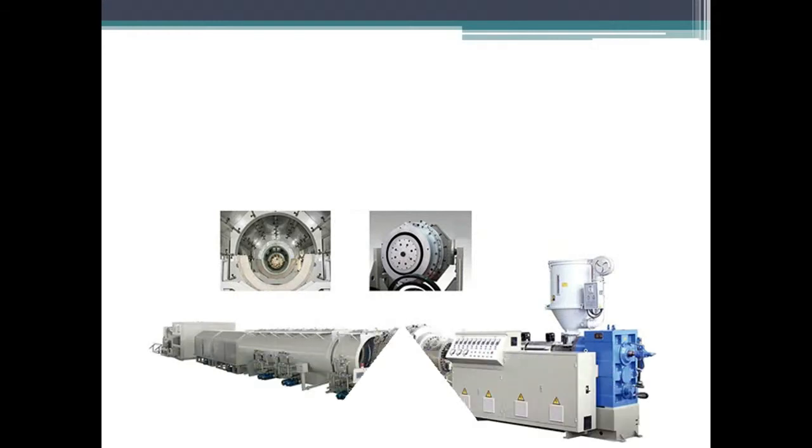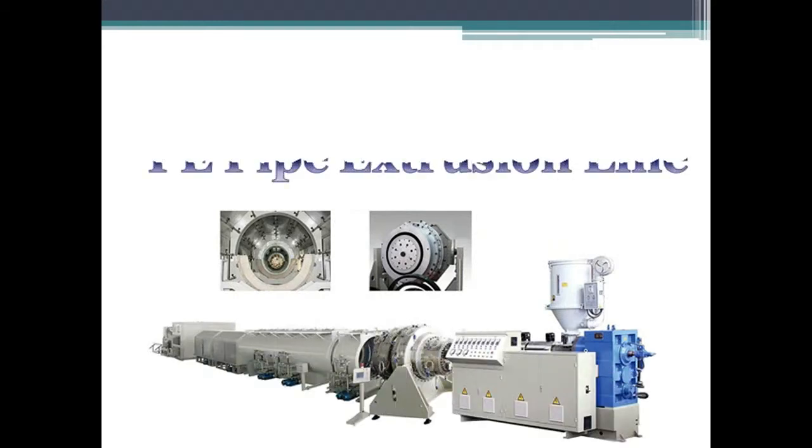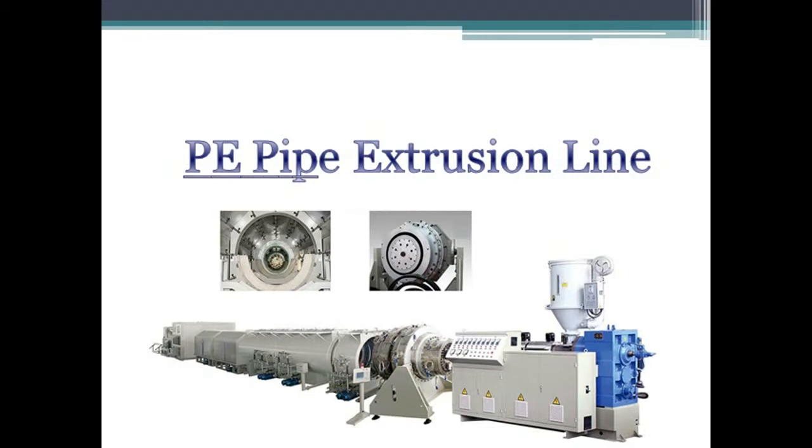If you are interested in our products, please feel free to contact us. We are looking forward to your cooperation.